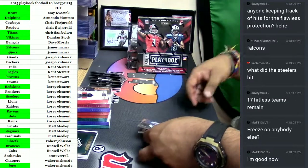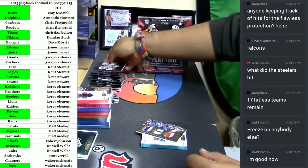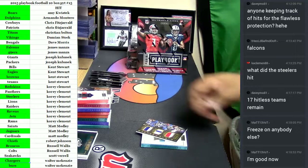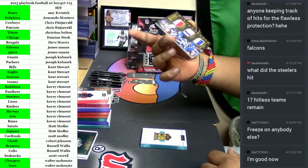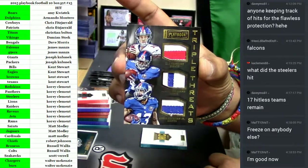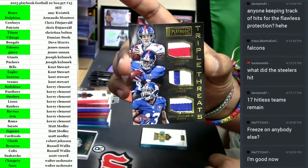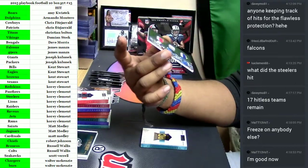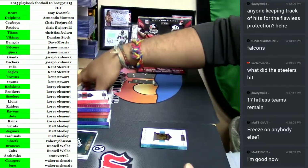A Chargers hit right here, number 2/299 — Keenan Allen and Philip Rivers, that is a Chargers hit. Triple Threats number 2/50 — check out those patches: Eli Manning, Odell Beckham Jr., and Andre Williams. Giants getting a hit! That's nasty, very nice patches on there, number 2/50. Giants getting a hit.